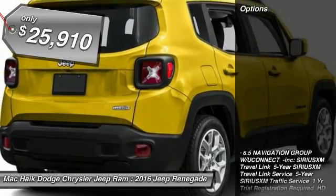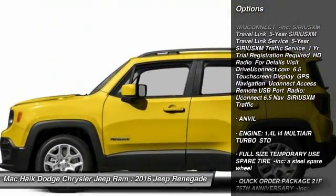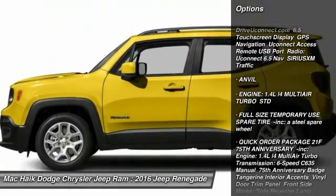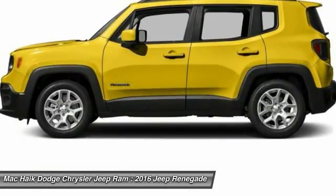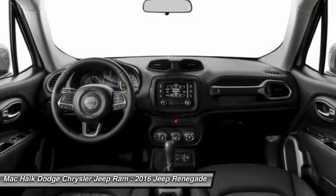Here are some of this vehicle's great options: keyless entry, traction control, steering wheel audio controls, stability control, backup camera, anti-lock braking system, leather-wrapped steering wheel, moonroof, Bluetooth, and driver airbag.